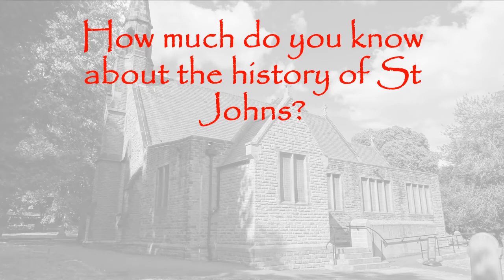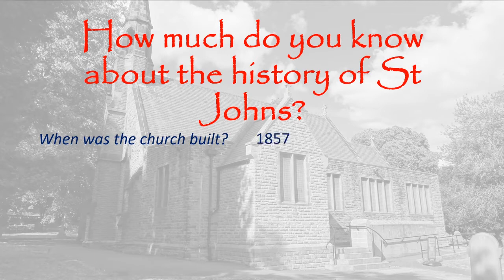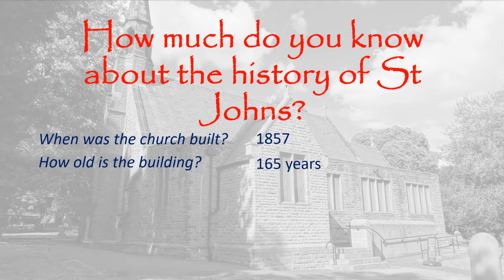How much do you know about the history of St. John's? When was the church built? 1857. So, how old is the building? Is maths your strong point? 165 years.